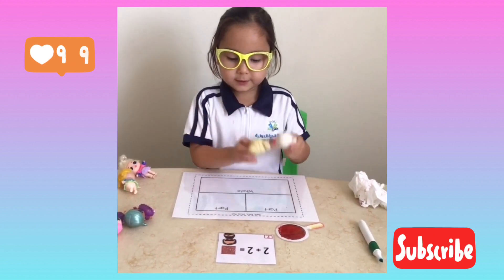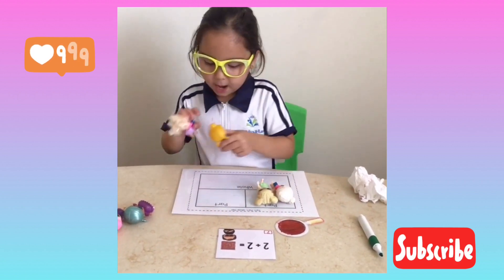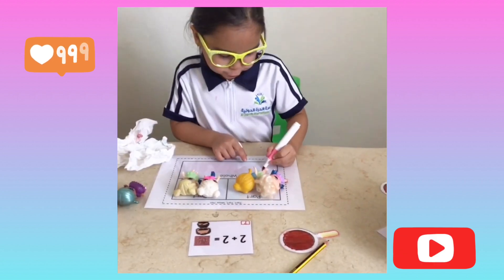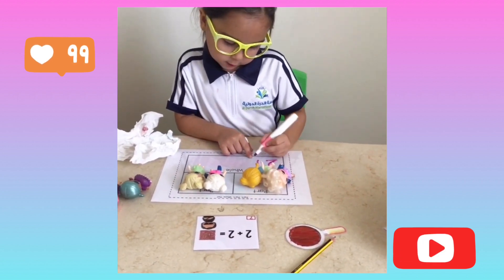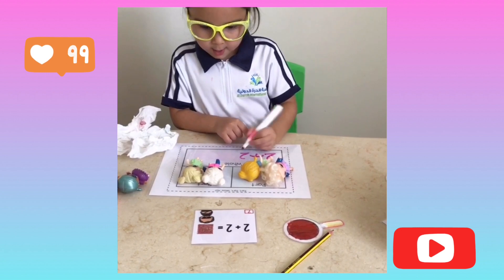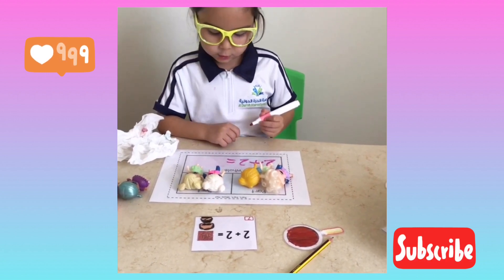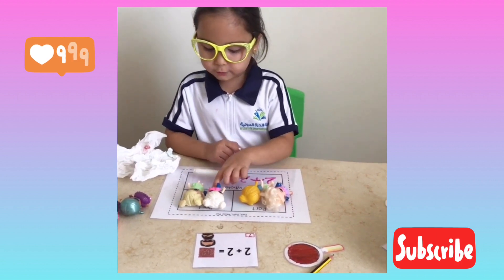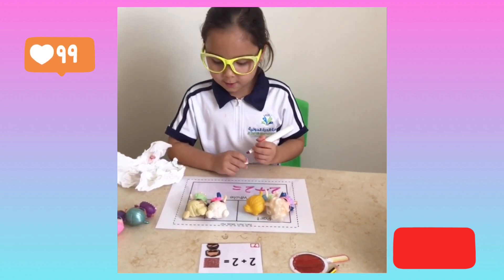I will put two here. And I will put two here. Two plus two equals. One, two, three, four. Four.